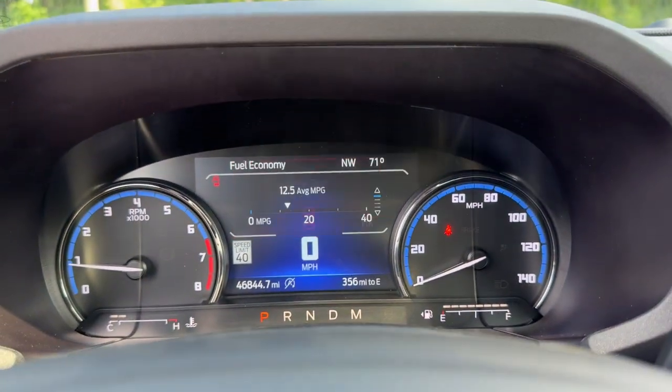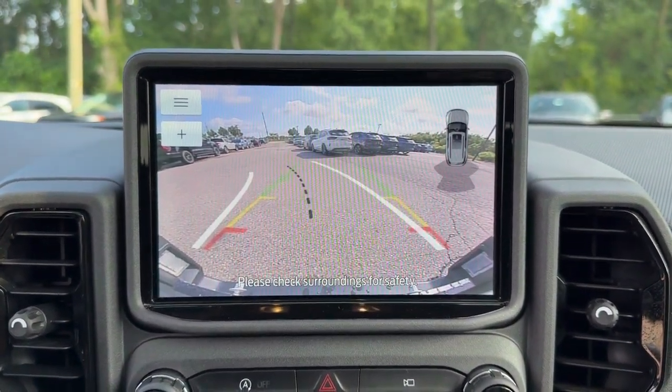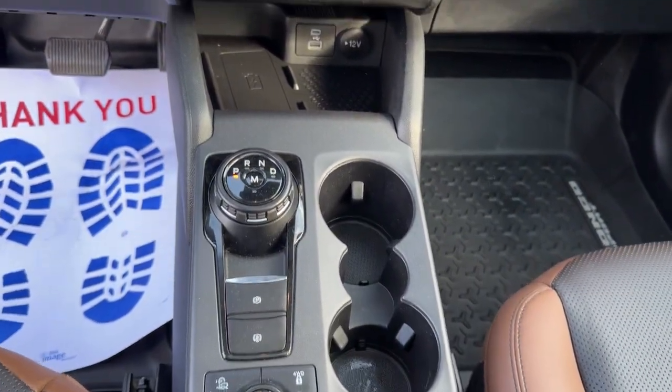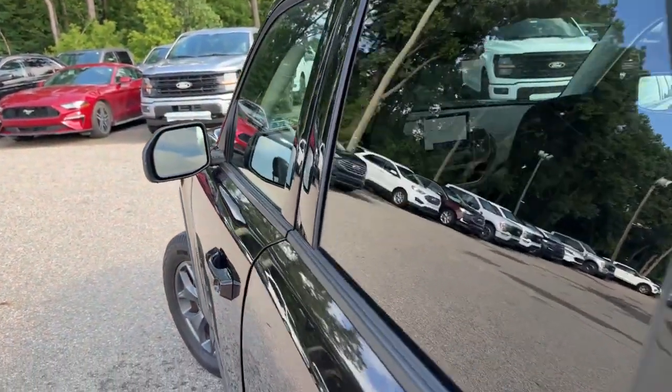These are just some of the great options this vehicle comes with: 360-degree view car camera, Apple CarPlay and/or Android Auto, wireless charging station, moonroof, navigation system, keyless entry, premium sound system, fog lamps, heated mirrors, and remote engine start.